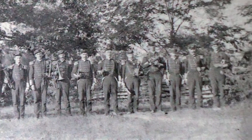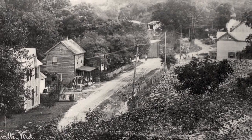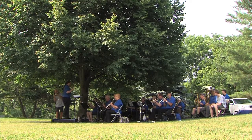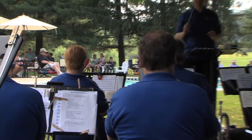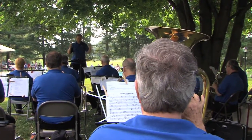In 1884, William A. Walker started the Browningsville Cornet Band when he was only 17. Back then, the town of Browningsville consisted of a few stores, a grocery, and a mill. Now more than 125 years later, that same band still plays together, although rehearsals now take place in Frederick County.